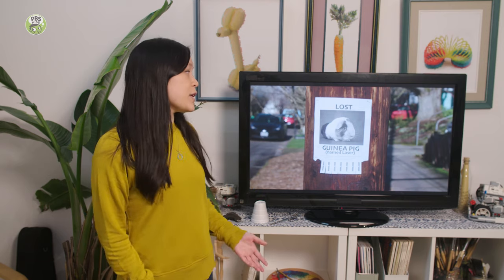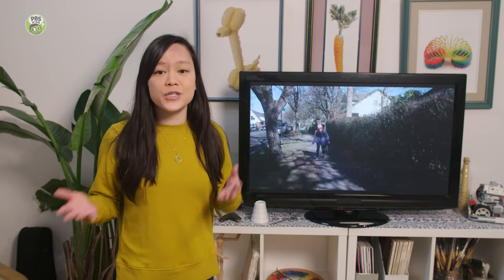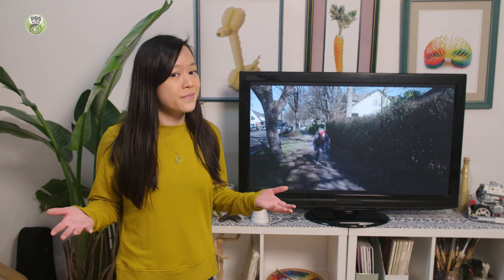So why am I making sound effects? Well, I made a short movie about looking for a lost guinea pig. And adding sound effects is an important part of making movies. What other amazing sounds can you make or engineer using things around the house? Let's find out.